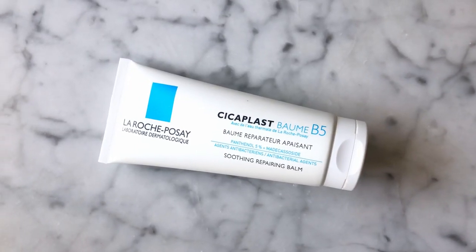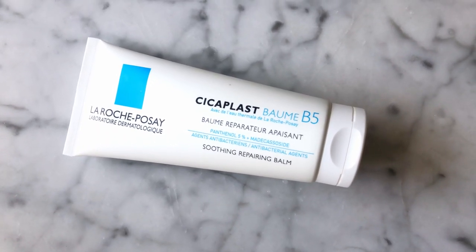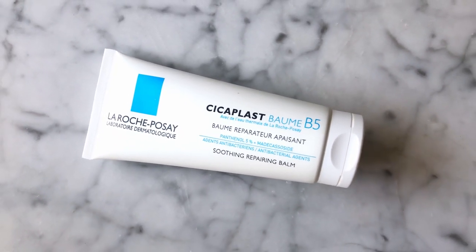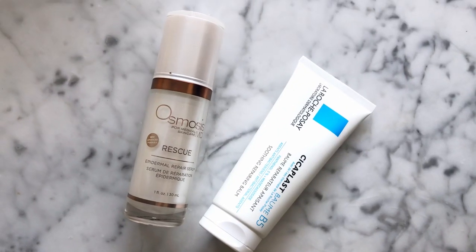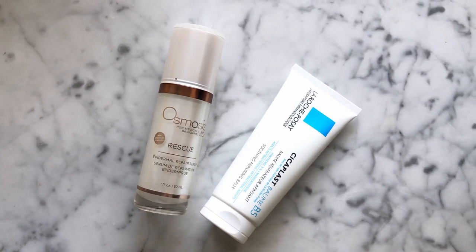Another product I also use is the La Roche-Posay Cicaplast B5. This product has panthenol, which is a pro-vitamin B5 that helps hydrate your skin. It also has Centella Asiatica, which helps calm and soothe your skin. It's like a balm — it kind of protects your skin. This is the product I gave my husband to use, and he used these two products and the redness basically went away overnight. I would definitely recommend the combination of these two. However, if you don't already have them, you can look for other alternatives.